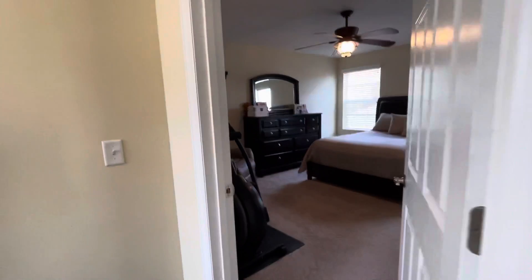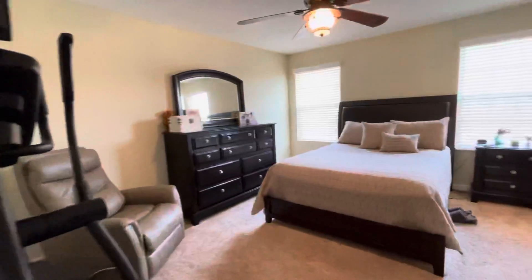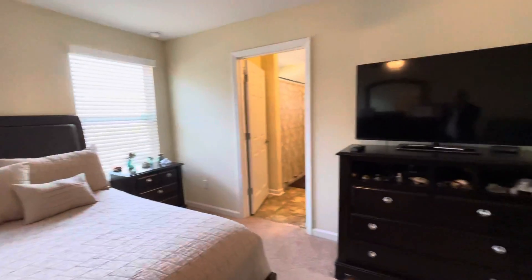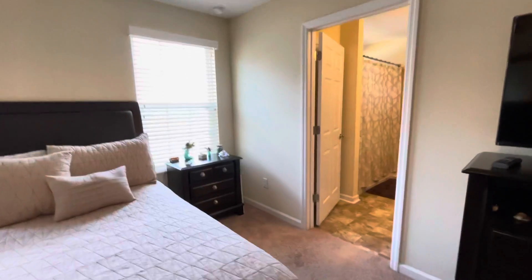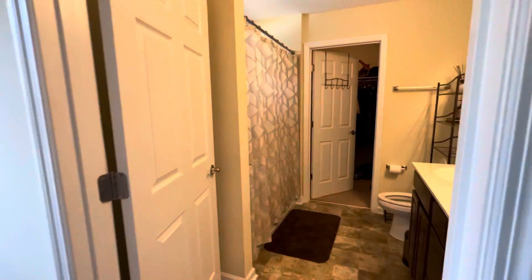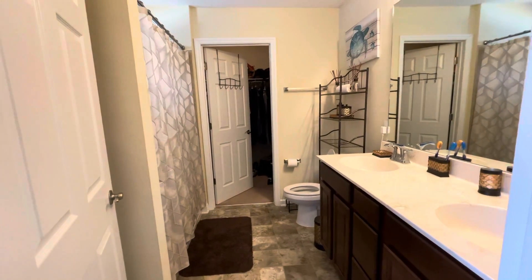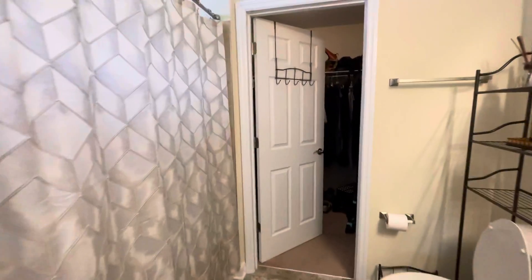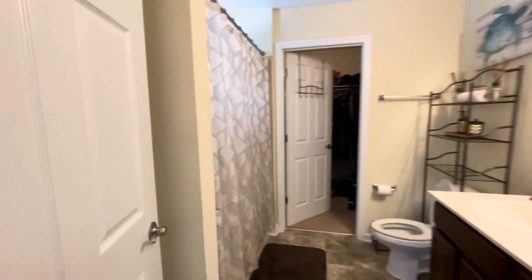And this is the primary bedroom — primary suite. Quite spacious, lots of room. Nice big windows. You've got the primary bathroom with double sinks, marble top, shower area, walk-in closet area, and a closet right behind this door there.